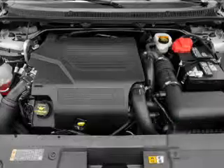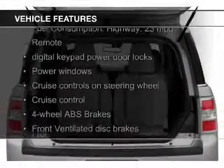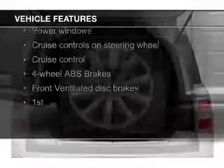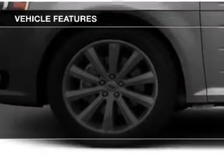The features include heated seats, Bluetooth connectivity, Ford Sync voice activation, Sirius XM satellite radio, and digital audio input.